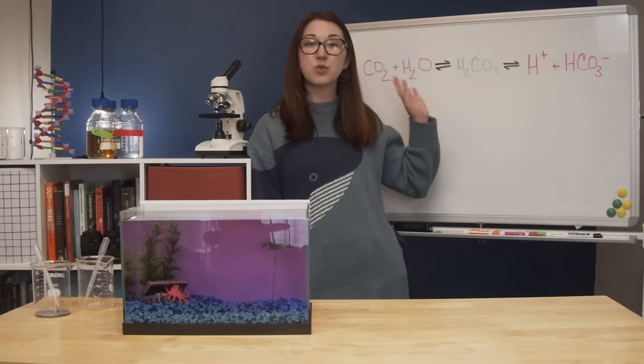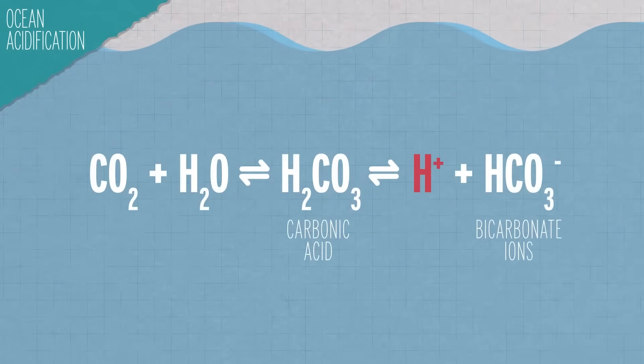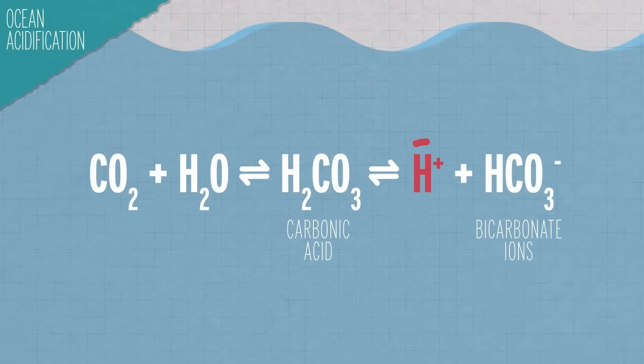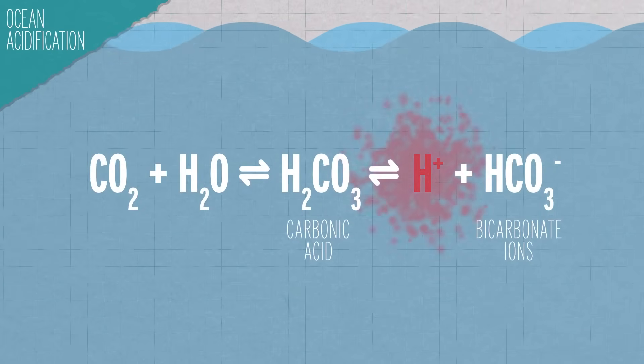In the seawater, the CO2 combines with H2O to create carbonic acid. That then dissociates into bicarbonate ions and hydrogen ions. The hydrogen ions cause the ocean to become more acidic — hence ocean acidification.